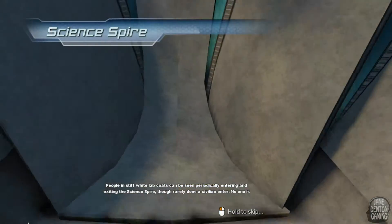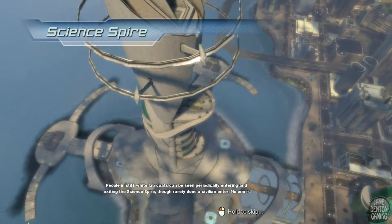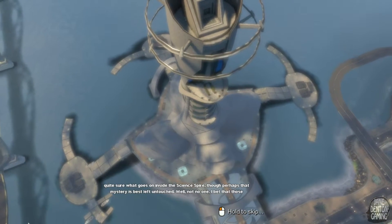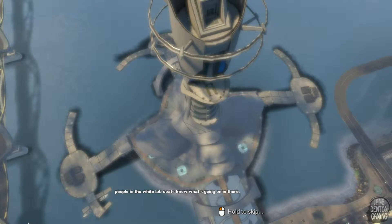People in stiff white lab coats can be seen periodically entering and exiting the Science Spire, though rarely does a civilian enter. No one is quite sure what goes on inside the Science Spire, though perhaps that mystery is best left untouched. Well, not no one — I bet those people in the white lab coats know what's going on in there.